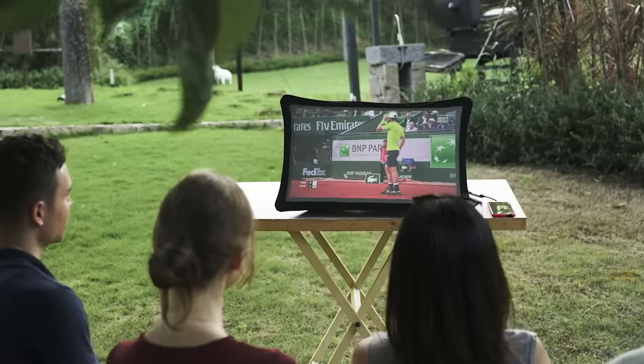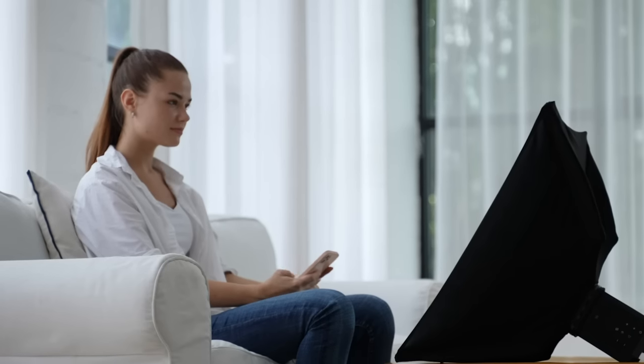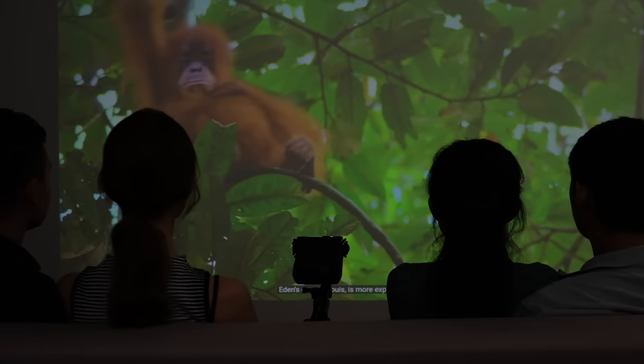Play your favorite games anywhere, watch live events or movies with your friends. Splay adapts to any situation in your modern lifestyle. Together, let's bring Splay to life.